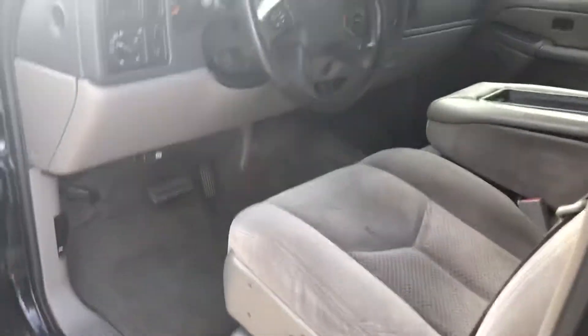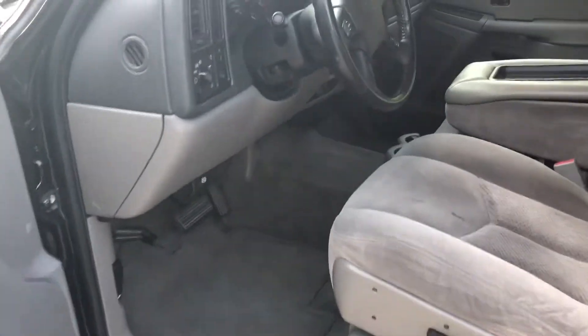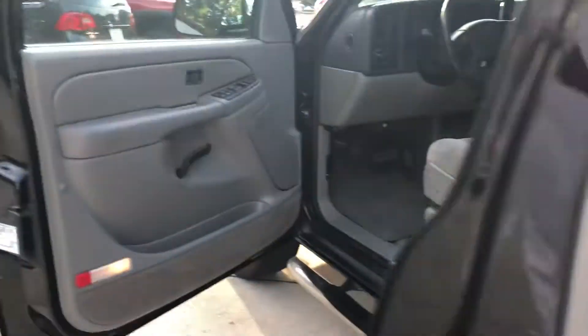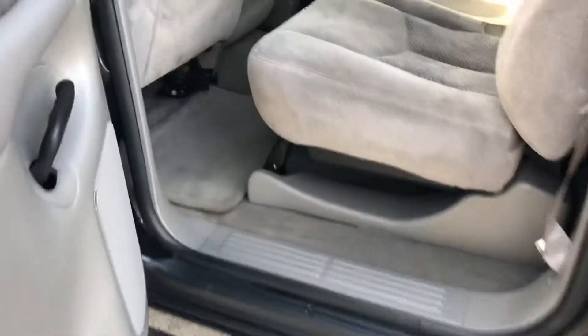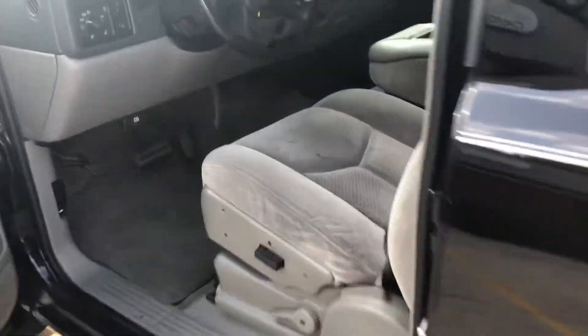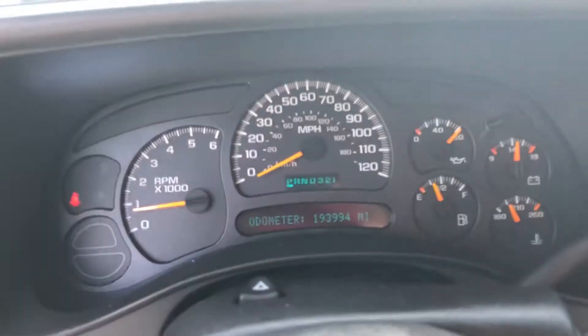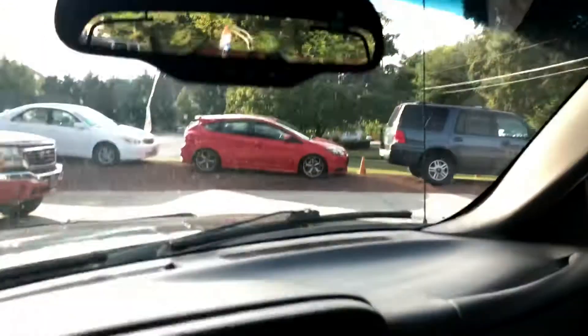Cloth interior, power seat, tilt, cruise, volume controls on the steering wheel, fog lights — all that good stuff. So you can see the interior is in really good shape for what it is. Door panels look good, carpet's in good shape, mats are all there. Crank it up here for you — let you see how it runs, air blows cold. 193k, which isn't much for one of these; these things do really well. You know these trucks, and you should be okay with that. Compass mirror with OnStar.